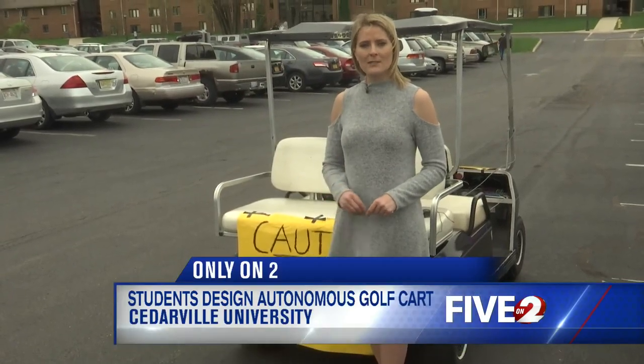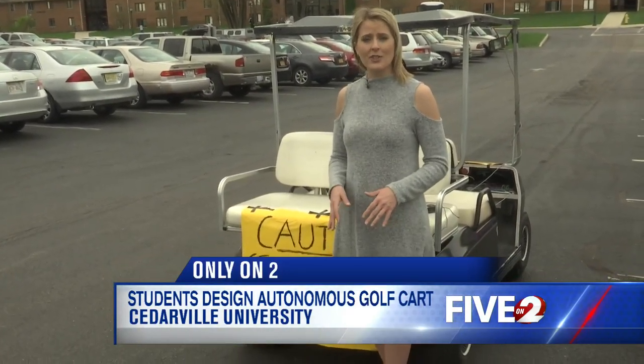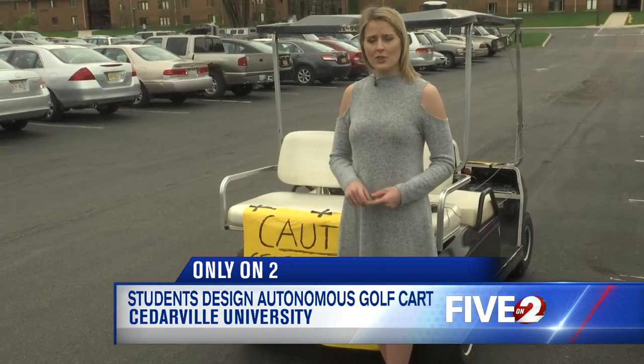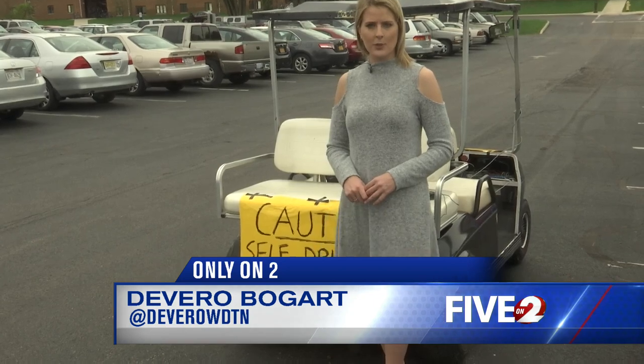This is the first year an autonomous vehicle has been a senior project. Advisors say it will continue next year with a focus on obstacle detection and routing. Reporting in Cedarville, Devereaux Bogart, 2 News.